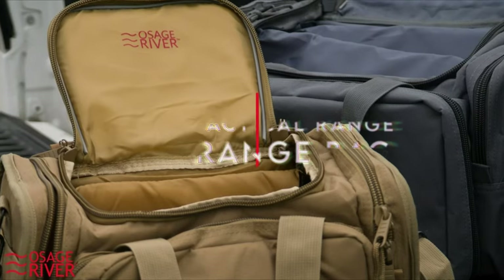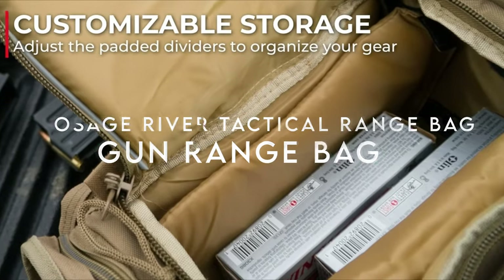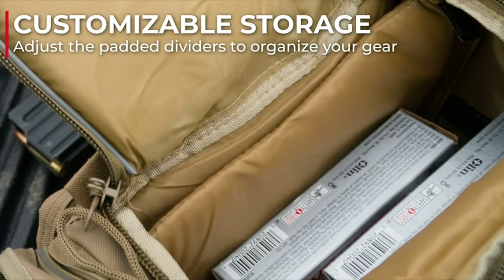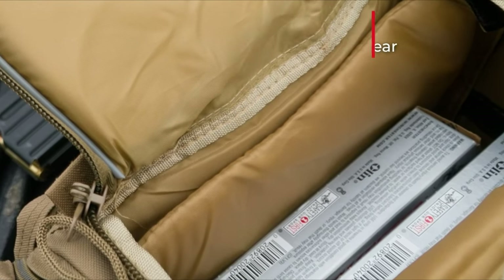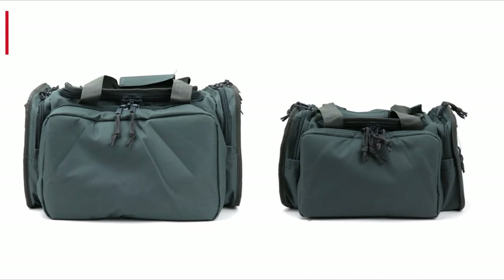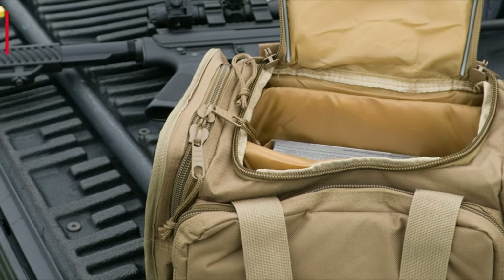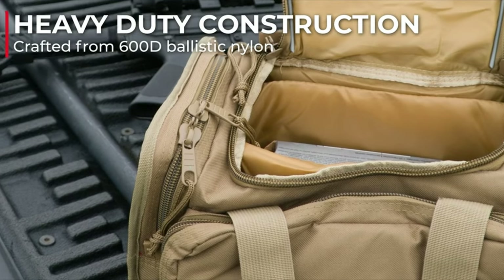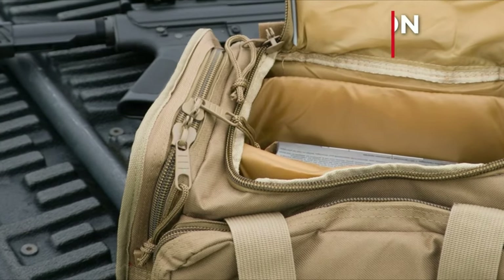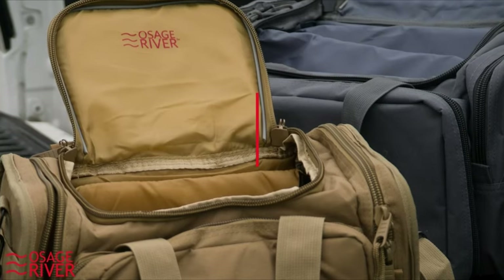On number 10, the Osage River Tactical Range Bag. The Osage River range bags are standout performers, especially their light duty and standard sizes. The light duty, measuring 13.5x10.5x7.5 inches, is perfect for carrying one or two handguns and can fit about 200 rounds thanks to its pockets. The main compartment features a Velcro divider, allowing for customizable organization. With rubberized, non-slip feet, it stays put while preventing wear.